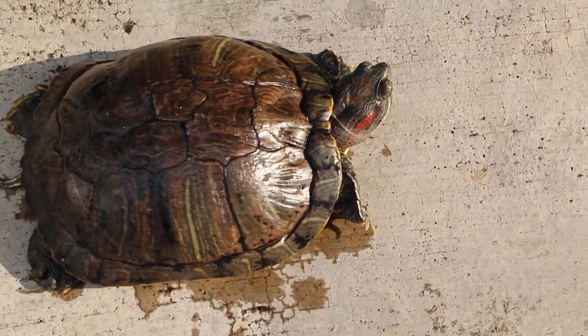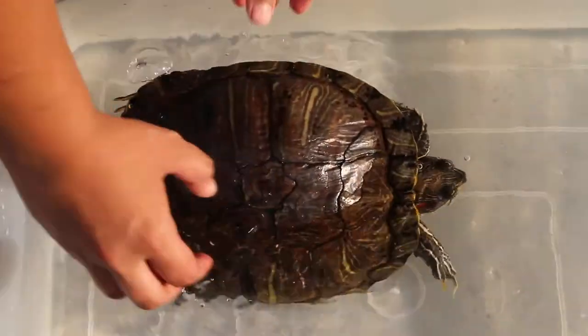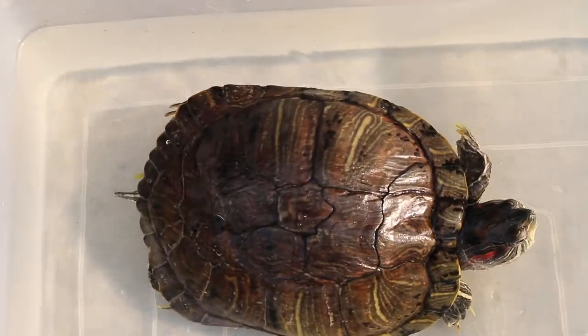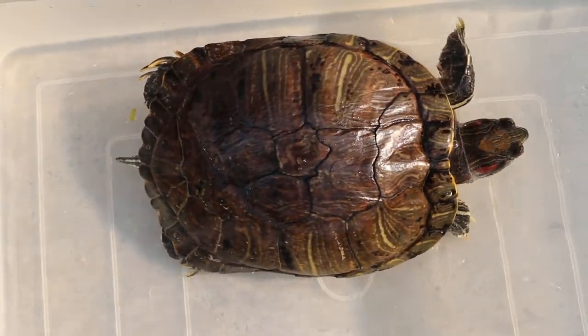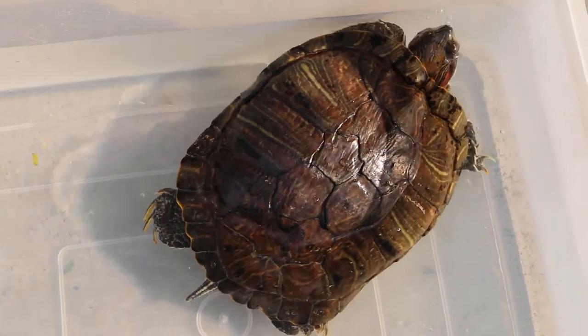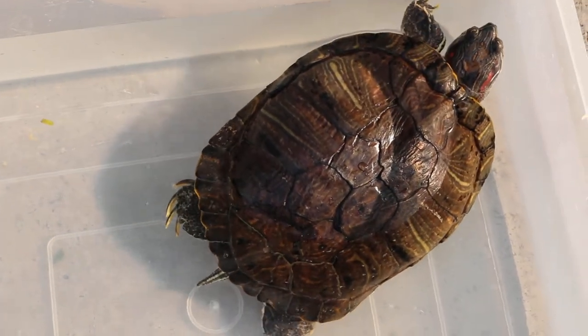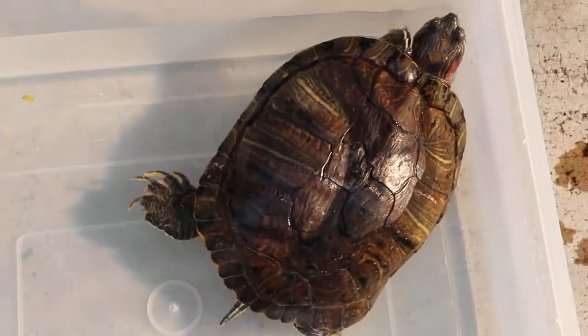We will put the red-eared slider into the water to show that it's swimming lopsided towards the right. You can see it sinks to the right side. Normally they should swim horizontally, but you can see it's tilted to the right side.